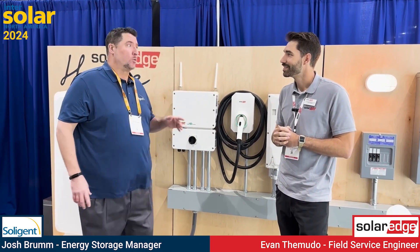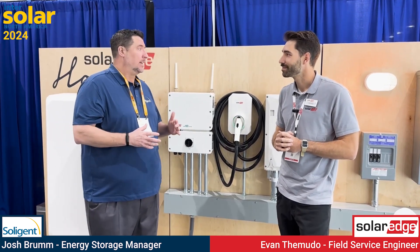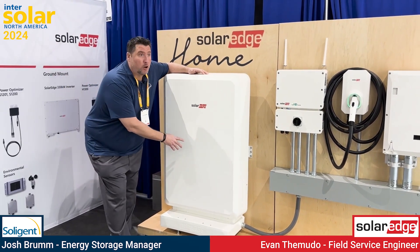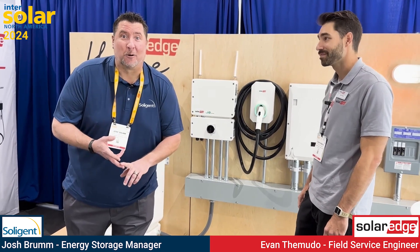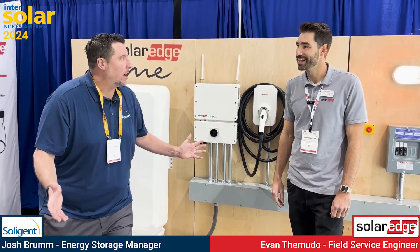Standalone storage without solar is also a major opportunity. Not everybody can have solar, but they all have electric bills. Standalone storage qualifies for the 30% federal tax credit — most people don't know that. You can charge the battery from the grid when rates are cheap, say $0.05 per kilowatt hour, and discharge it to your loads between 5 and 9 p.m. when rates are $0.40 or higher. This helps customers profit with energy storage and lets you expand your customer base, grow your business, increase profit margins, and offer more solutions.